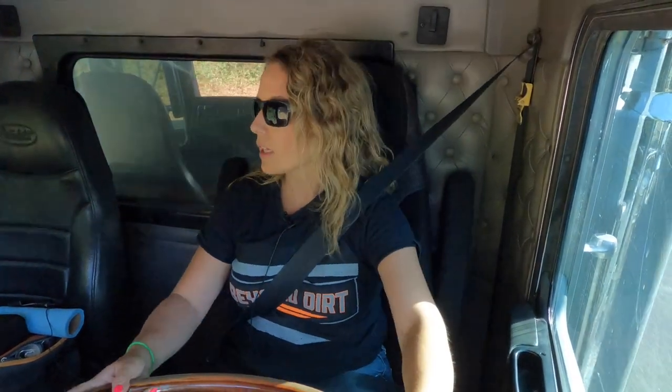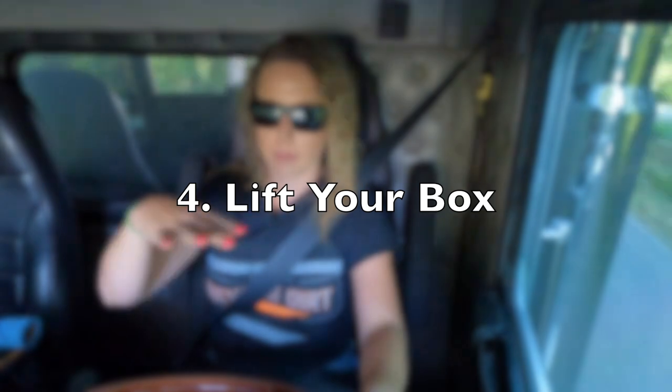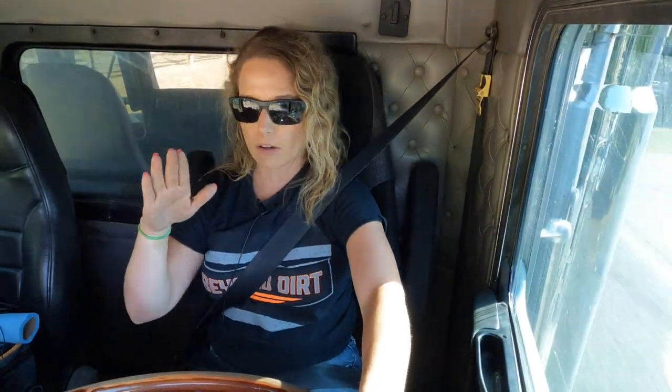Number four: lift your truck box up partway. This shifts the weight of the box from being spread out over all of your tires to the back, onto your drives. That way it might help you dig in a little bit more so you can get out of the hole you're in. It doesn't work every time — these are all suggestions that I know work for this truck and I know worked for DT3.